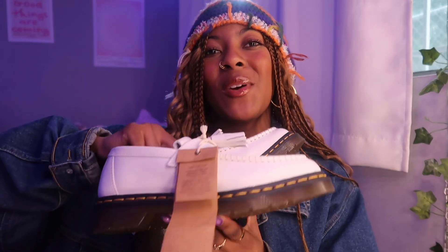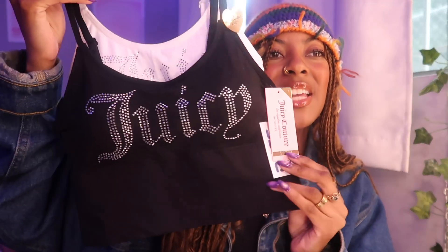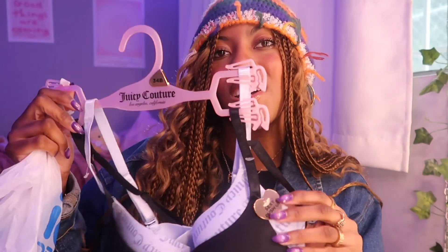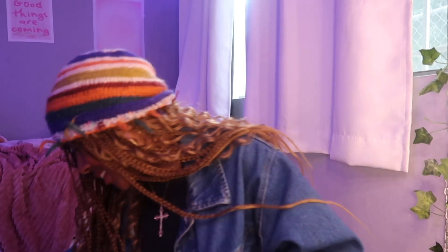I'm so excited to wear the Docs — I've been wanting them again because I sold my old pair and Docs are always a good staple shoe. I got a lot of undergarments too: some Calvin Klein underwear, and then Juicy Couture — I'm a Juicy Girl! I got a Juicy Couture tank top-ish bra set for $12.99, and some Juicy Couture bras with such a cute pattern. That's what I got from Ross!